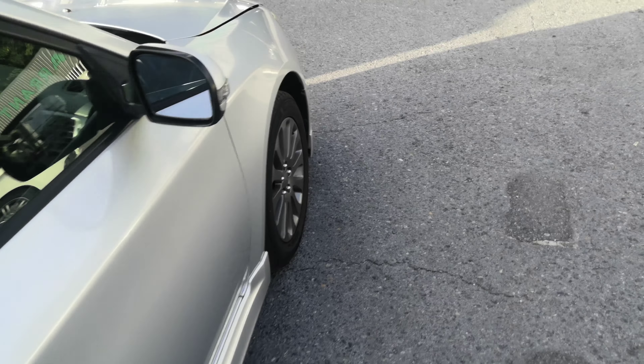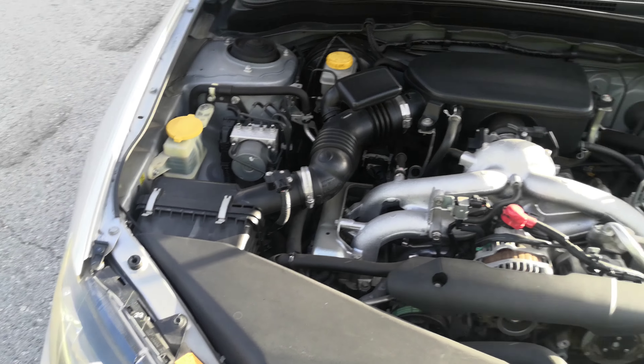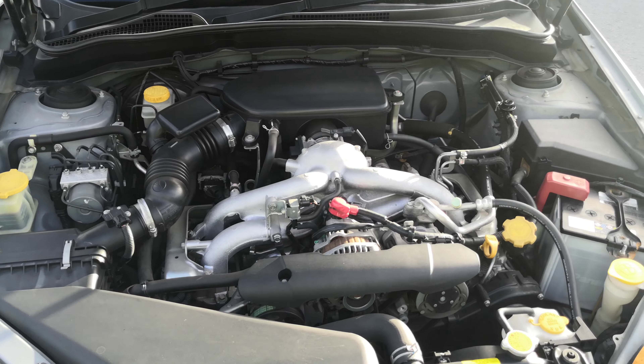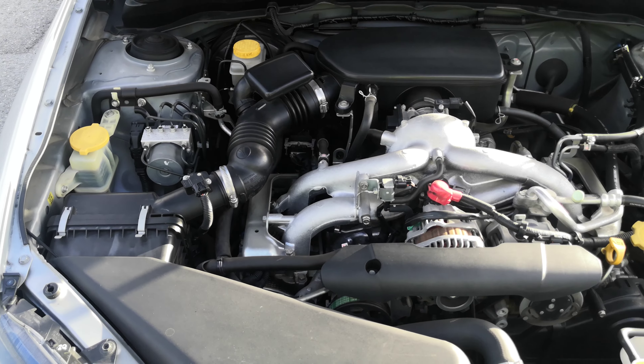Let's go to the engine compartment to wrap this video up. This is in great shape — look how clean it is, the way it just came in. This is a 1.5-liter engine, and it'll get touched up during the detailing process.